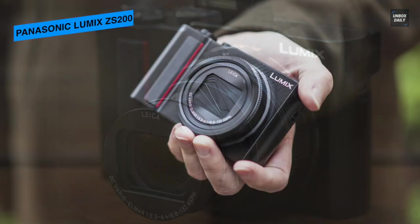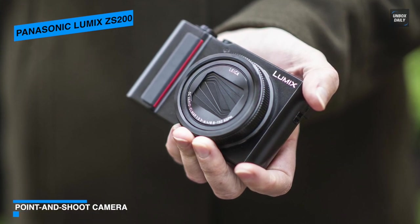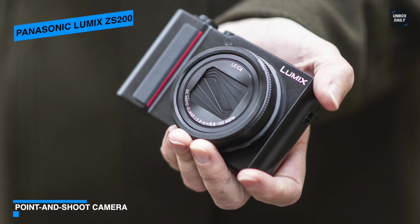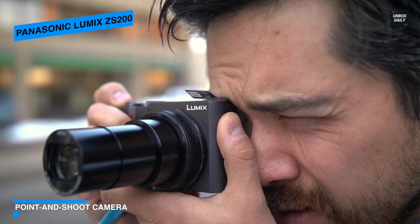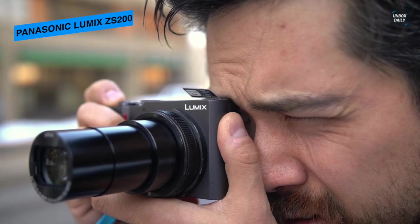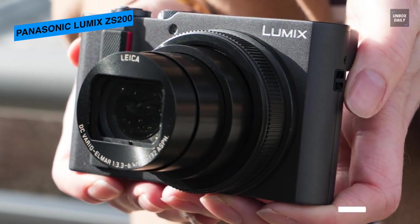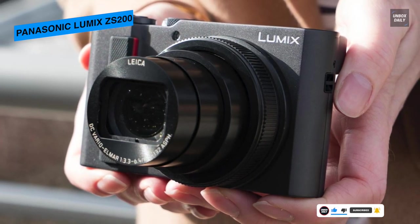Next is the Panasonic Lumix ZS200. This sleek point-and-shoot features fantastic photo and video capabilities. It comes with a large one-inch 20.1 megapixel high-sensitivity MOS sensor with a Venus Engine image processor for rich image quality with reduced noise and high sensitivity up to an expanded ISO 25600. For zoom, it has a long-reaching 15x Leica DC Vario-Elmar zoom offering a 24–360mm equivalent focal length range with a maximum aperture of f/3.3–6.4.